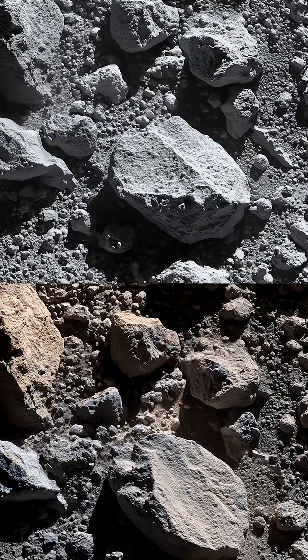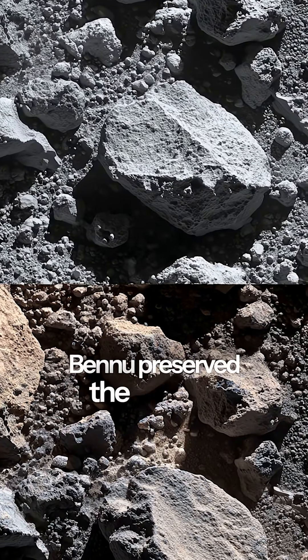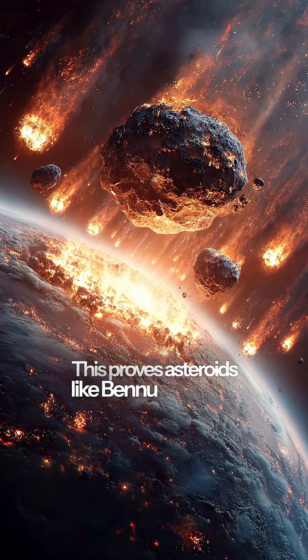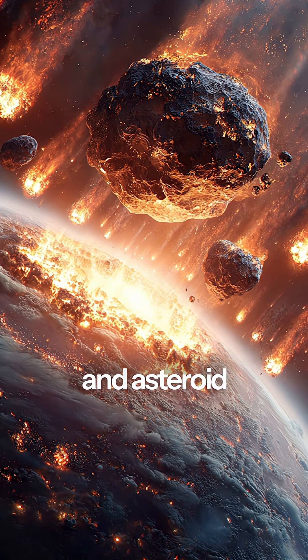While Earth's original chemistry has been completely changed by billions of years of geology and biology, Bennu preserved the original recipe in perfect condition. This proves asteroids like Bennu delivered the essential ingredients for life to early Earth. We're literally made of stardust and asteroid chemistry.